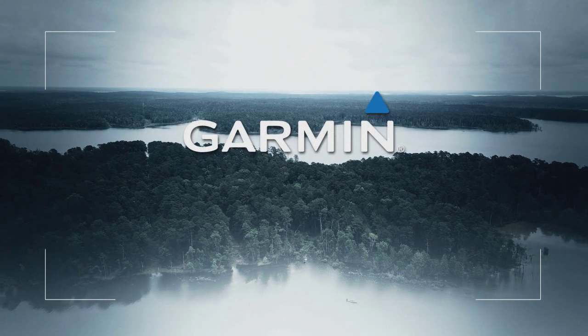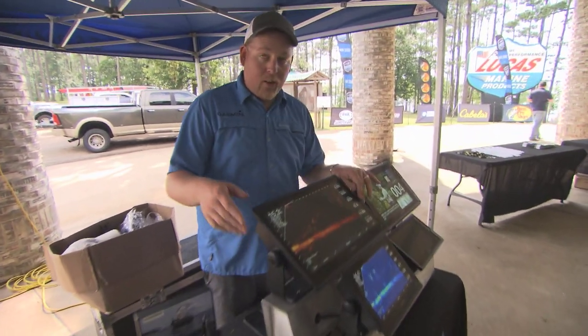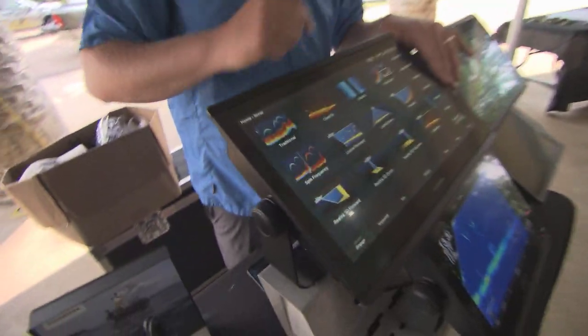Today we're at Lake Sam Rayburn for the third and fourth event for the Texas Team Trail at the Garmin booth, talking about some of the new products we have. We have the LiveScope, but my personal favorite thing that not a lot of people are doing is the new high relief shading.